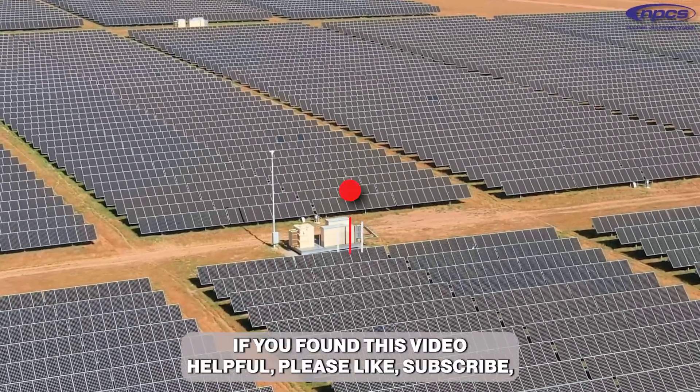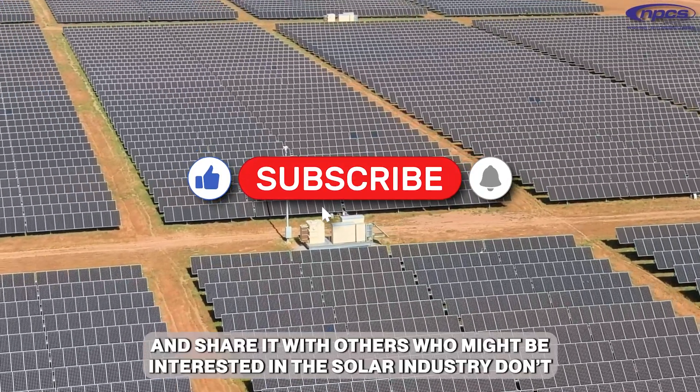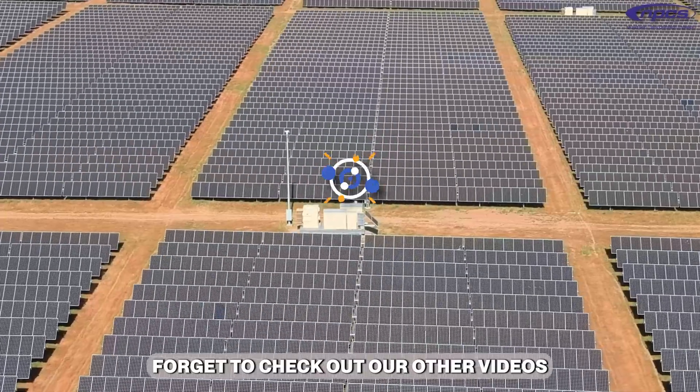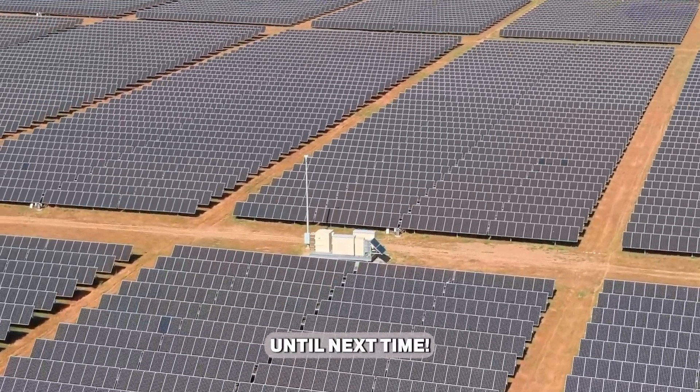Thank you for watching. If you found this video helpful, please like, subscribe, and share it with others who might be interested in the solar industry. Don't forget to check out our other videos on renewable energy business opportunities. Until next time.